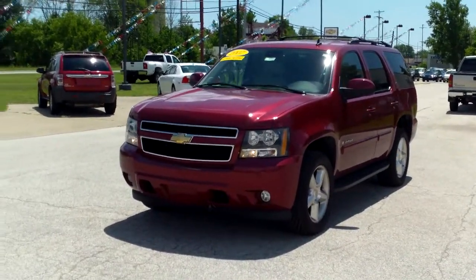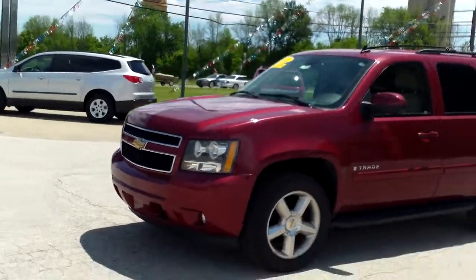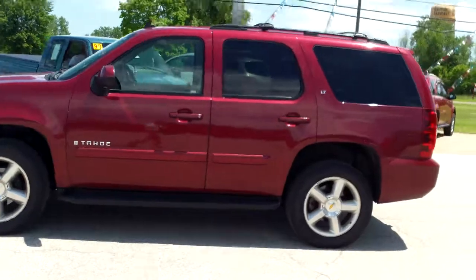Hey guys, just wanted to get that video over — I said I would for you, Rita. It's nice to meet you, Rita's husband. My name is Jared. Here is the Tahoe. Take a nice video of the truck here for you.